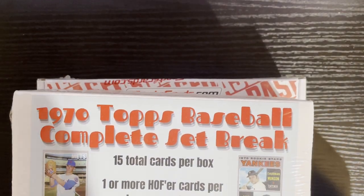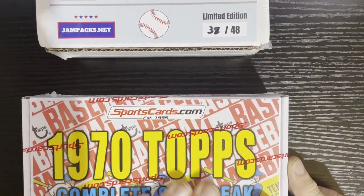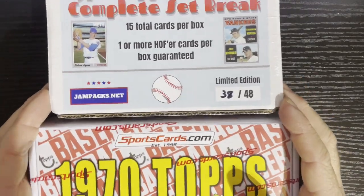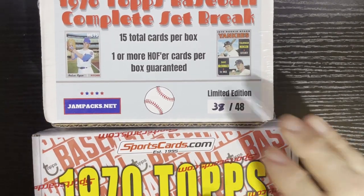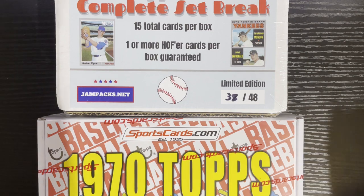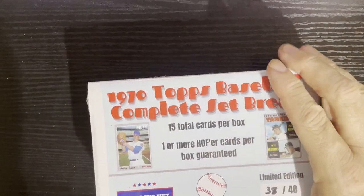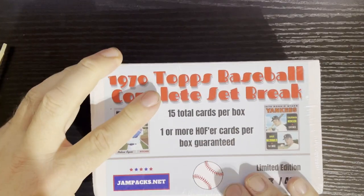I'll tell you the price of both at the recap — I don't remember off the top of my head, but I think they were about 50 to 70 bucks each. We're gonna see which one is the better box — just a simple open of two boxes. Let's flip the lucky coin of chance: heads for this one, tails for that one — and boom, it's heads, so we open this one first. One or more Hall of Famers guaranteed!